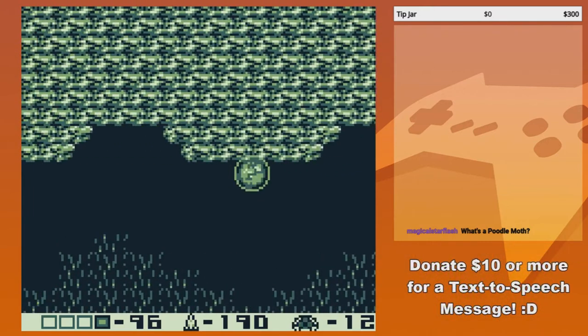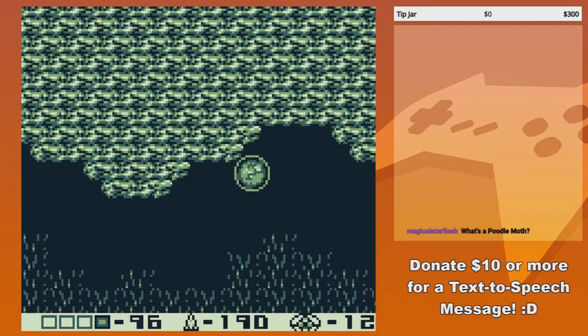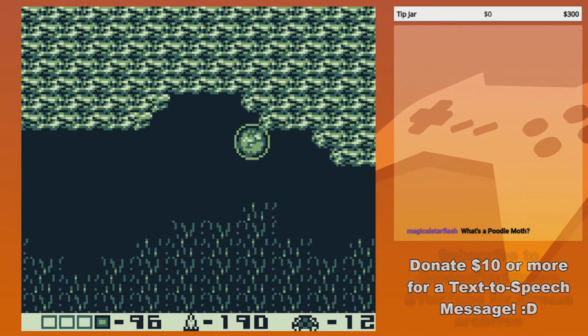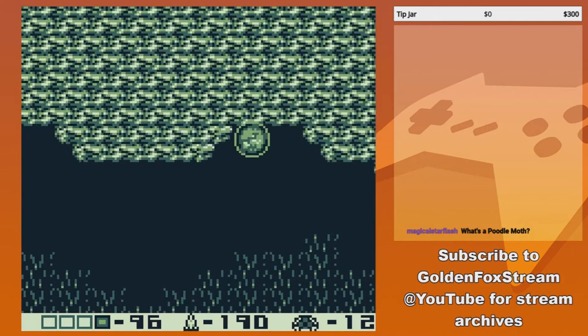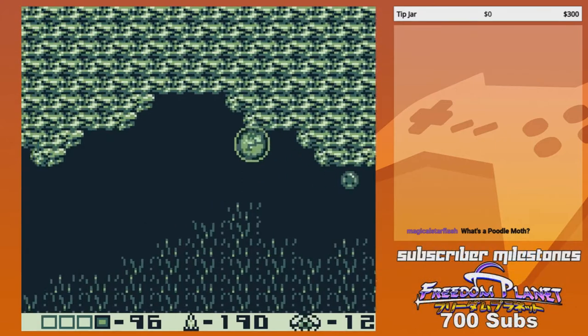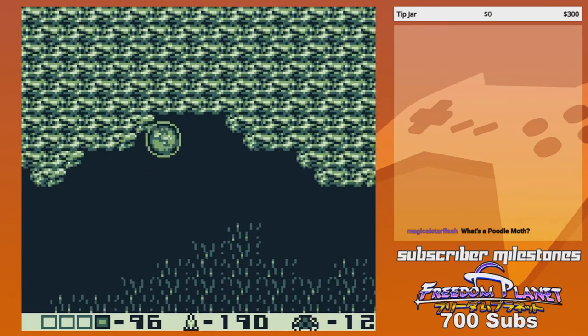Its body is covered in fine scales that reduce drag enabling it to fly at high speeds, but it's supposed to be a land shark. How can it fly when it's supposed to be a land shark? It can fly at speeds rivaling those of jet planes, and dives into flocks of bird Pokémon, gulping the entire flock down whole.